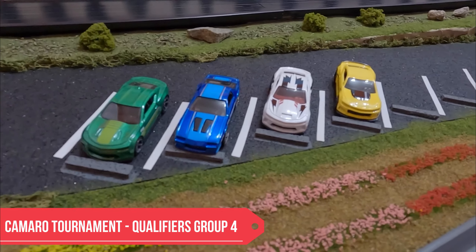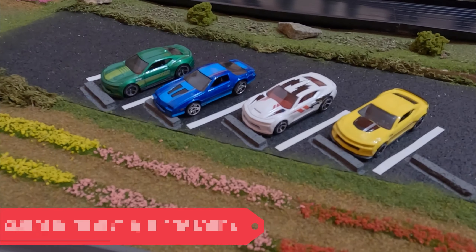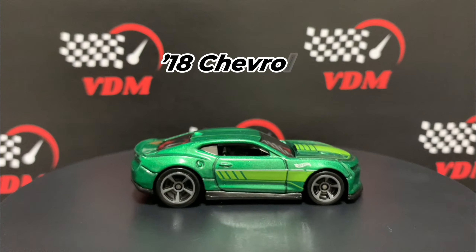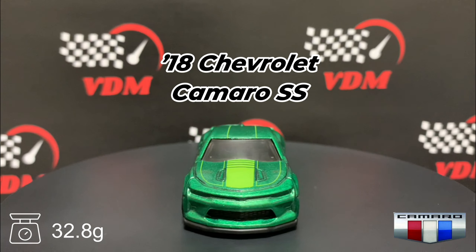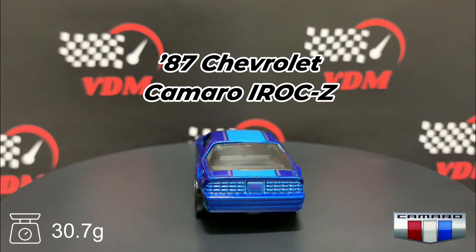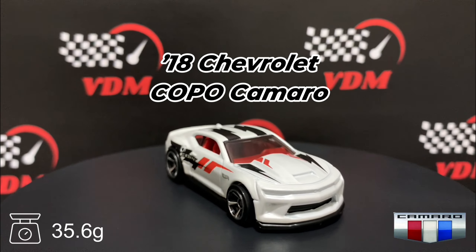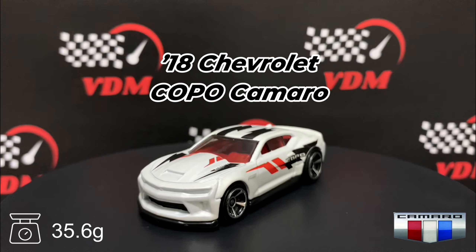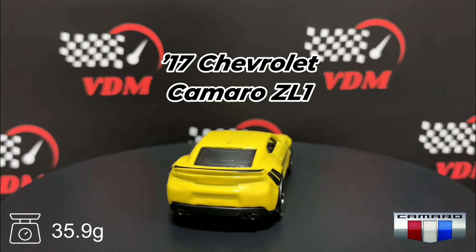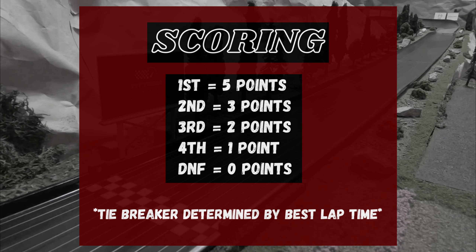There's your first look at Group 4 — a green, blue, white, and yellow Camaro. Nice clean paint jobs. First, a 2018 Camaro SS weighing in at 32.8 grams. Next, the blue '87 IROC-Z at 30.7 grams. Following that is a 2018 COPO Camaro at 35.6 grams. And finally, that yellow Camaro — a 2017 ZL1 — weighing in at 35.9 grams.